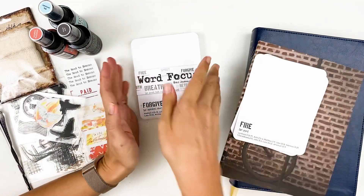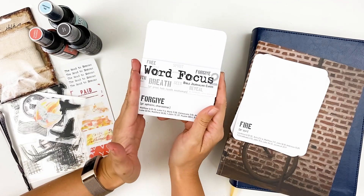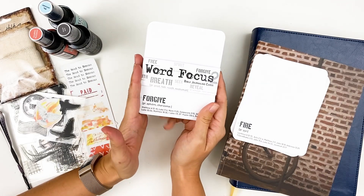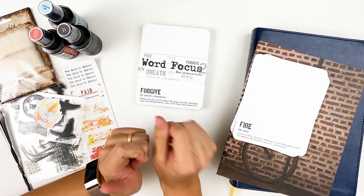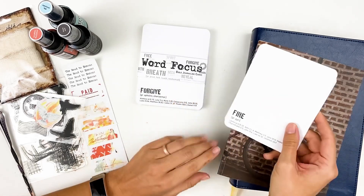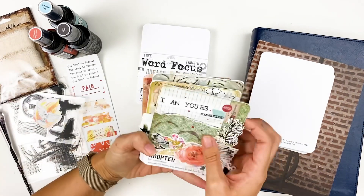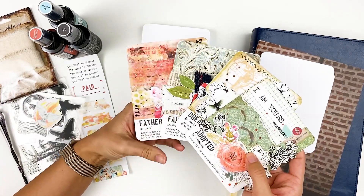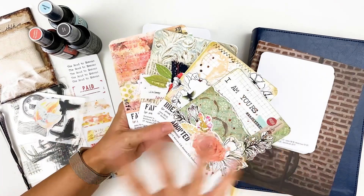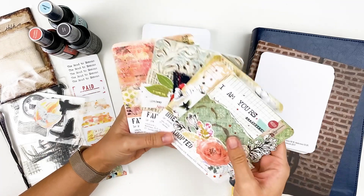I am working with the Word Focus journaling cards from Open Journey. I will have these linked down below for you guys. She has a variety of different sets and sizes, so depending on what you want to do, I'll have those linked down below. I'm also going to link the playlist so if you want to get caught up on the four cards that we've created so far, you can check that out. I'm having so much fun making connections between words we've already studied and the new words.